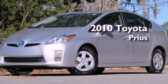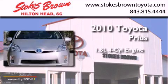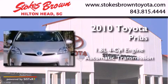This is a 2010 Toyota Prius. It features a 1.8 liter four-cylinder engine and an automatic transmission.